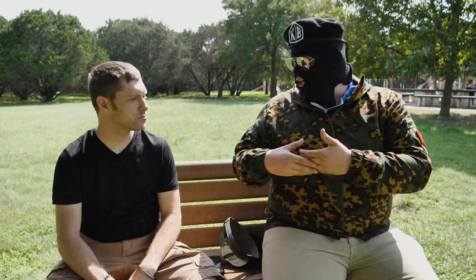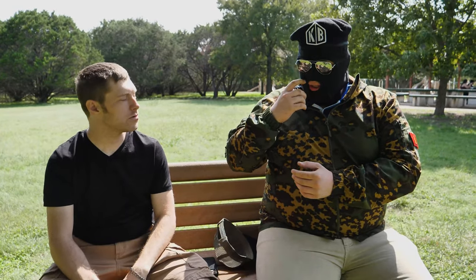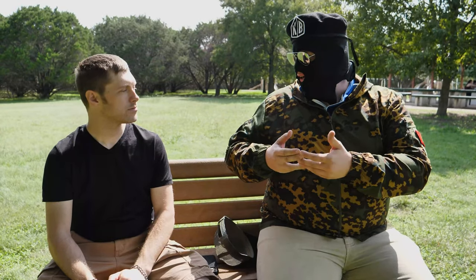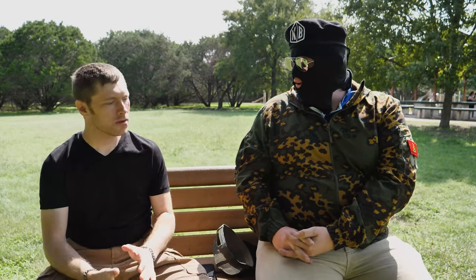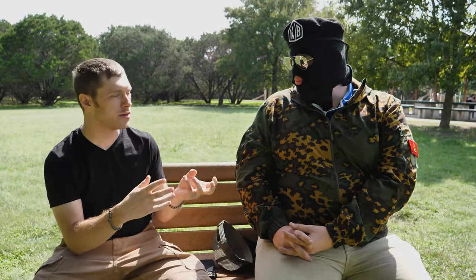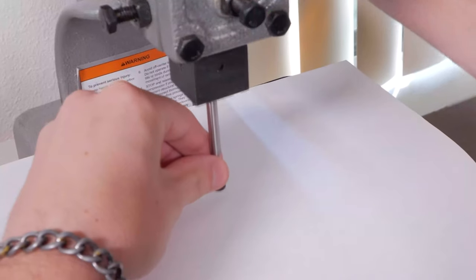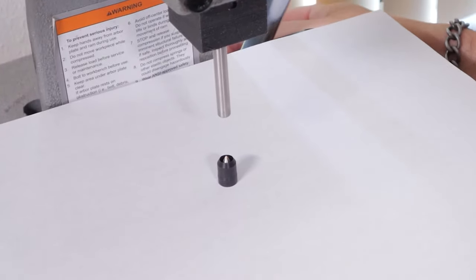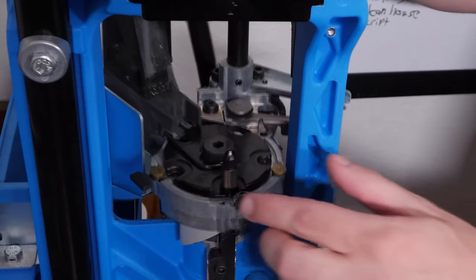Going further into how this bullet and cartridge is manufactured — there are some exotic materials involved, and there's an interesting dichotomy with a jacket and core, almost like a composite bullet. There's a core composed of an exotic alloy that does the penetrating, and then a polymer jacket on the outside. Those two are integrated and bonded together into a single projectile. The core is made, the jacket is made, and then the two are bonded together, one inside the other.